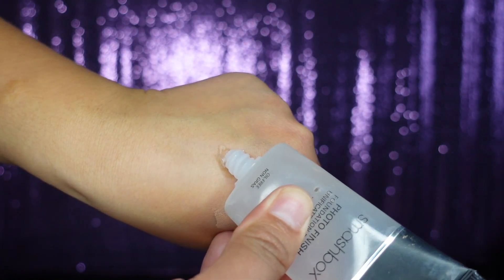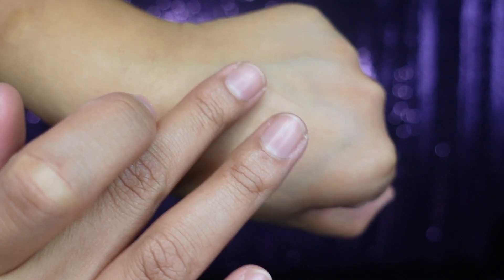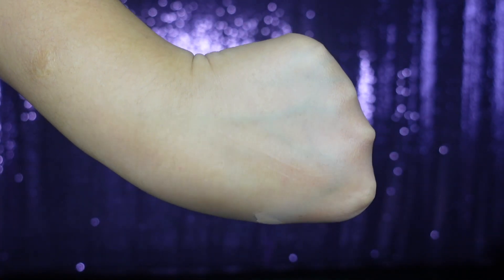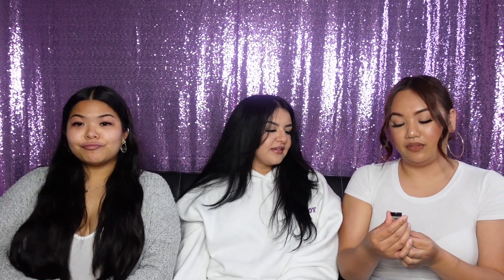Mine is the Smashbox Photo Finish Primer. I only have a sample size but if you have problematic skin or a lot of texture, this is really good for smoothing your skin out and making it look flawless. It does make your skin matte when you put it on, so if you have oily skin, this one's for you — super good.